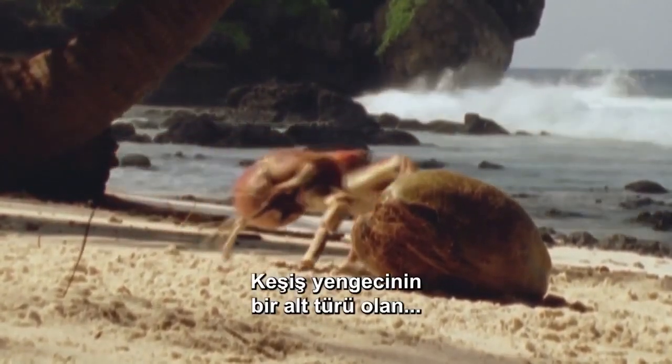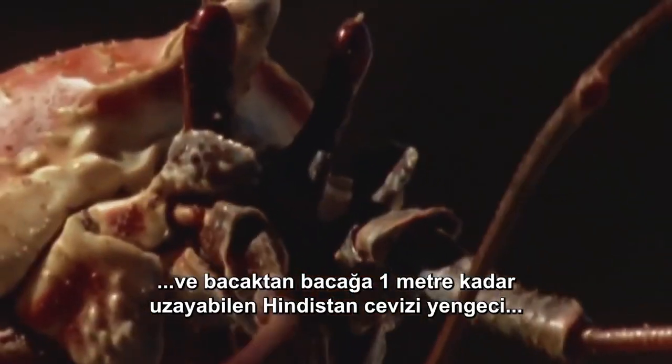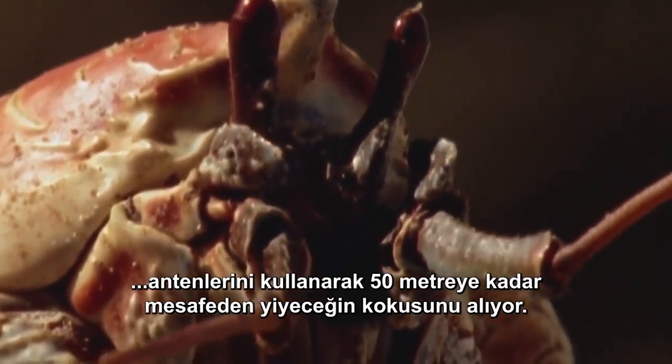The coconut crab, a subspecies of hermit crab that can stretch one meter from leg to leg, uses its antennae to sniff out food from up to 50 meters away.